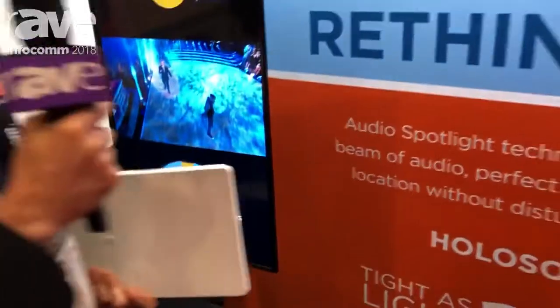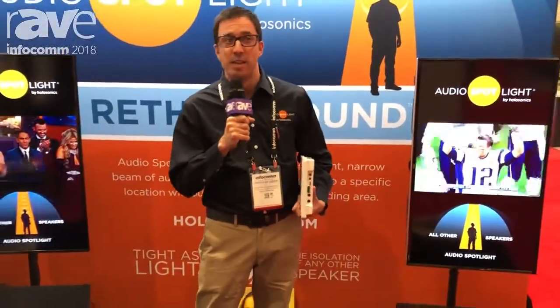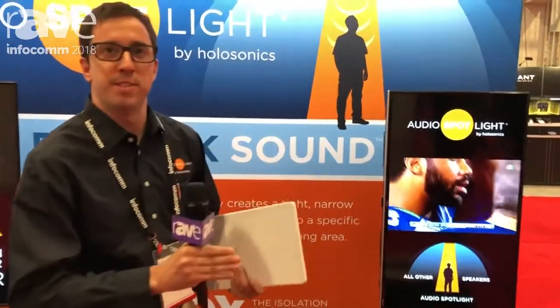Now if I step into the middle, just right in between these two TV screens, you can't hear either. The beams are so narrow, they're passing me by on either side. So the power of our Audio Spotlight is that it lets you place sound very specifically, right where you want it, without any bleed.